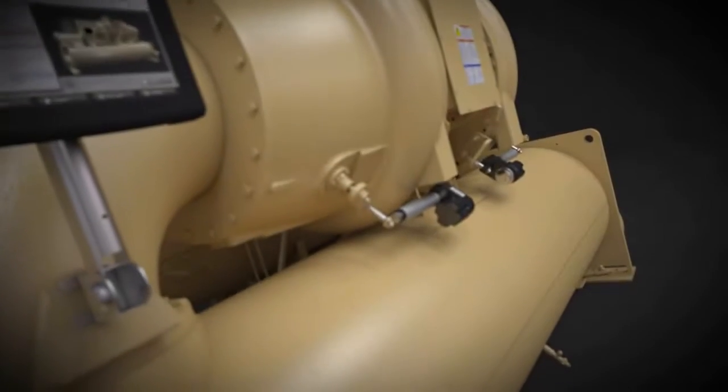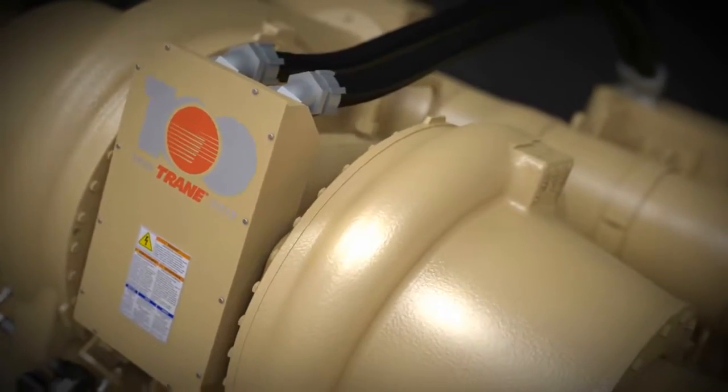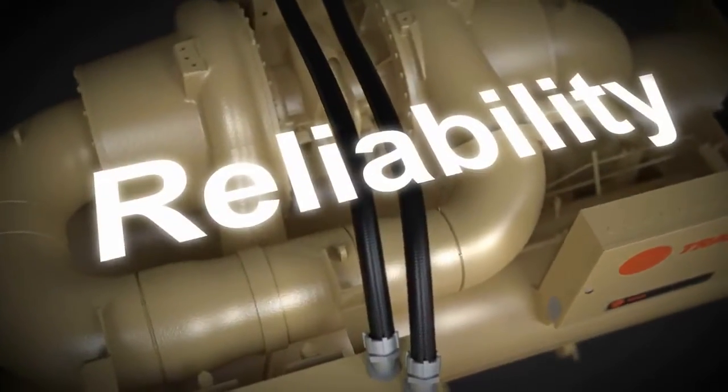You ask a lot from your HVAC system, so you deserve an HVAC system that really delivers. High performance to keep building occupants comfortable. Low operating and maintenance costs to minimize expenses. And of course, exceptional reliability to give you peace of mind.